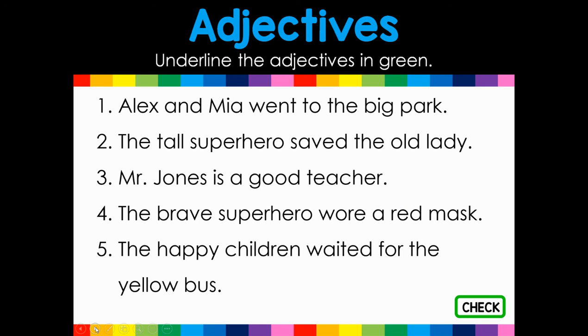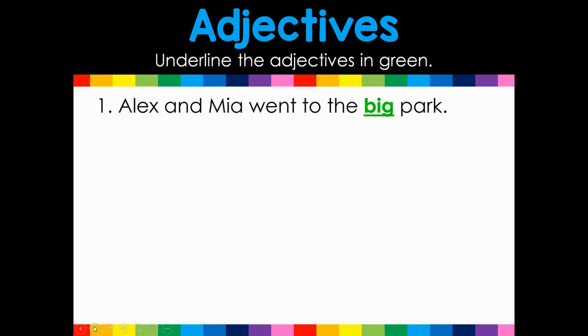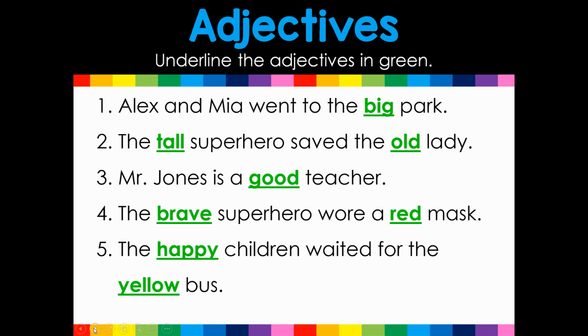Underline the adjectives in green. We're going to check our learning — shout them out. One: Alex and Mia went to the big park. Two: The tall superhero saved the old lady. Three: Mr. Jones is a good teacher. Four: The brave superhero wore a red mask. Five: The happy children waited for the yellow bus. Let's check ourselves. Big; tall and old; good; brave and red; happy and yellow.